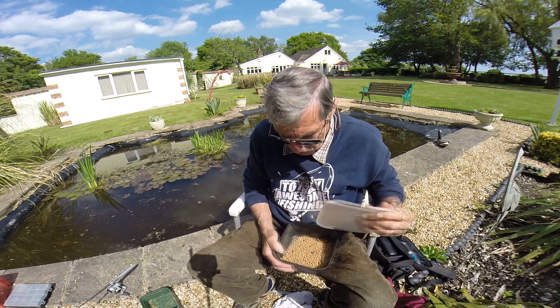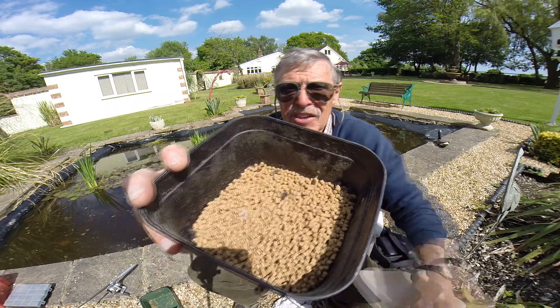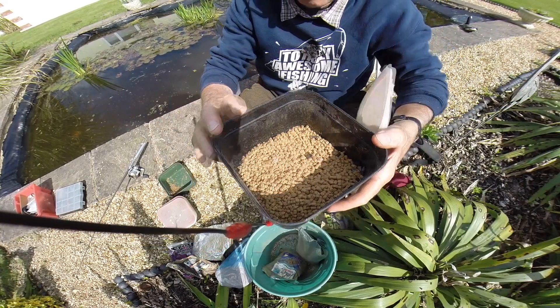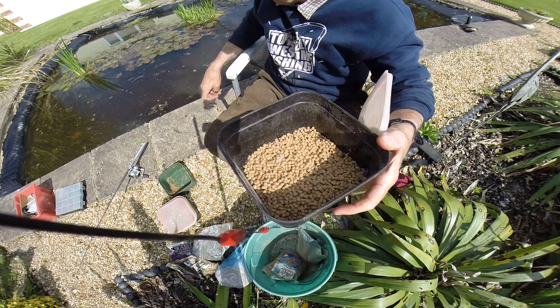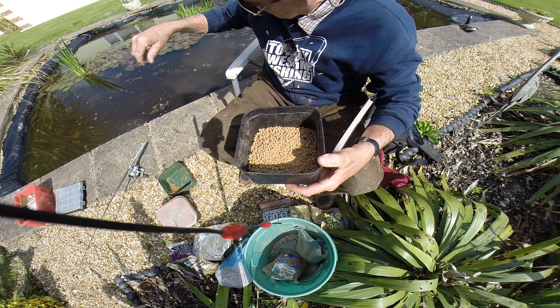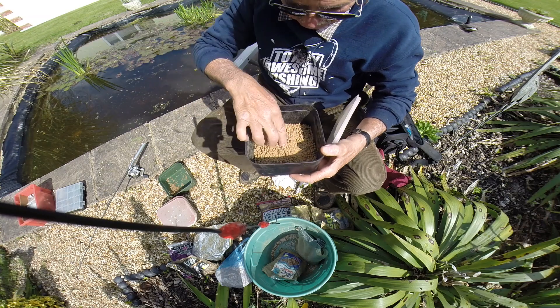They've had some maggots in there because I can see - if I pull that down - dead flies. That's what happens to the maggots, they turn into flies. We pick him up - God knows how long he's been in there. We leave him floating on the water and we'll see if anything comes up, newts to attack them.